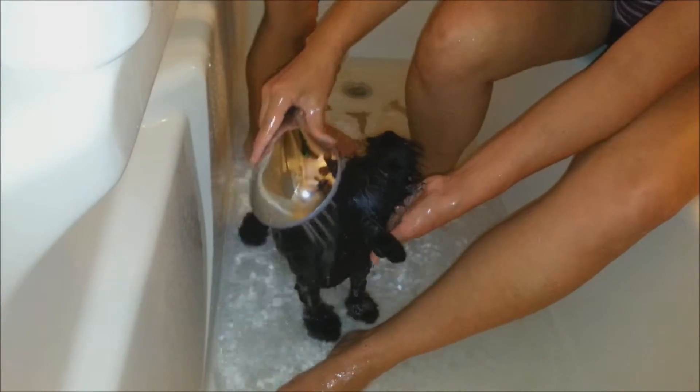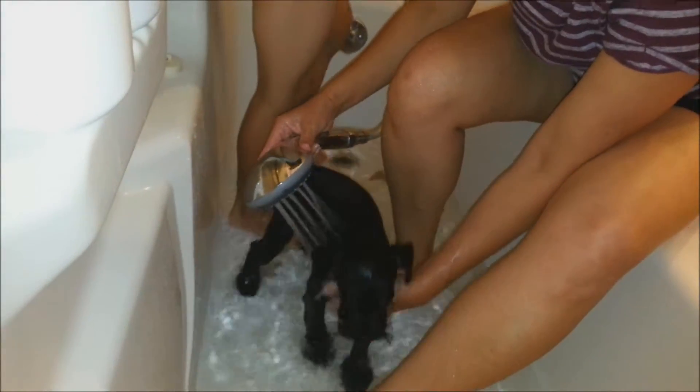We're acting like we're veterinarians. Yes we are. Mom, why aren't we letting the water drain? It's draining. Why are we going to let it pile up? He's taking a shower instead of a bath, it turns out.